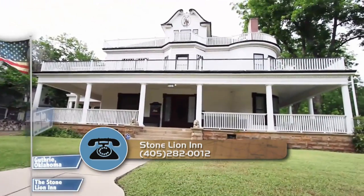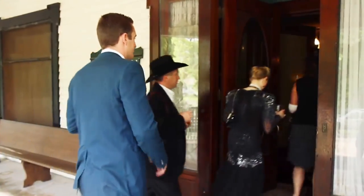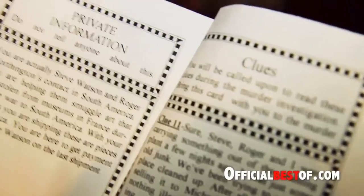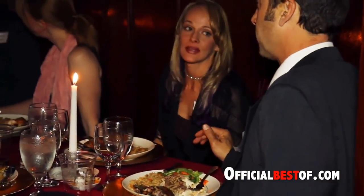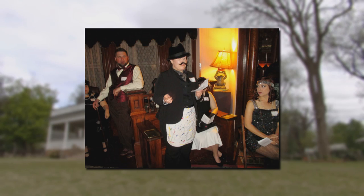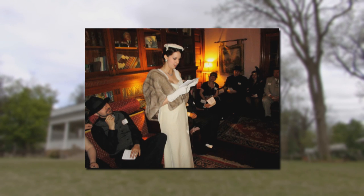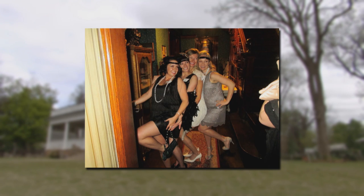The Stone Lion Inn has been nationally recognized as best date night activity. Becky writes all of the murder mysteries, which draws visitors from just about everywhere. Every guest arrives with a role to play. I learned right away that nobody wanted to play a nice person — everybody wants to be bad and have a bad, jaded past. All the characters have to be really interesting and kind of evil.